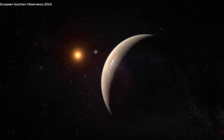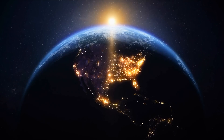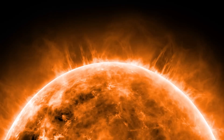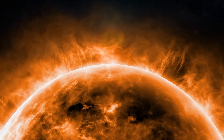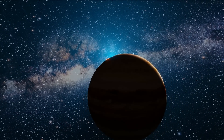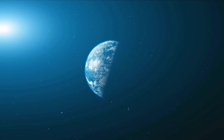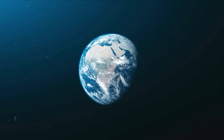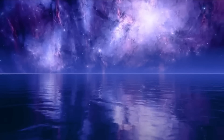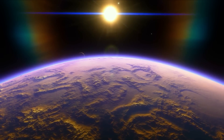Proxima Centauri b is a lot closer to its star than Earth is to the Sun. But because the star is a red dwarf — much smaller and cooler than our Sun — its orbit is indeed within the habitable zone of Proxima Centauri. Surprisingly, Proxima Centauri b receives about the same amount of solar energy from its star that Earth does from our Sun. Does this indicate that there is water, possibly even life, on its surface?